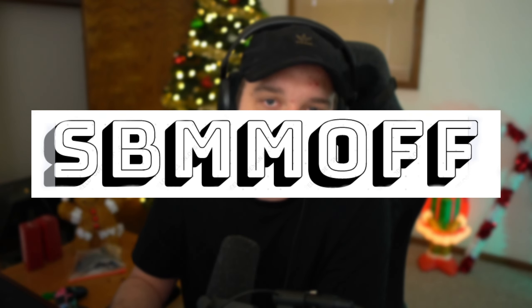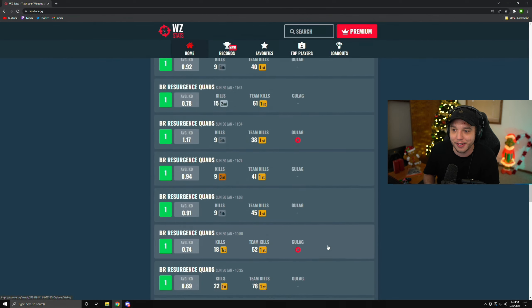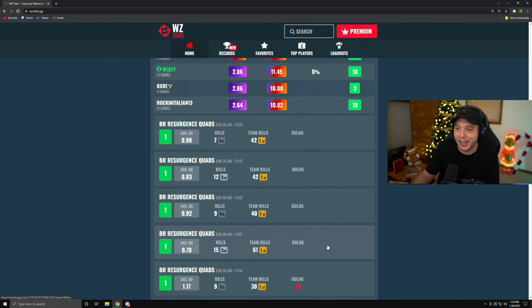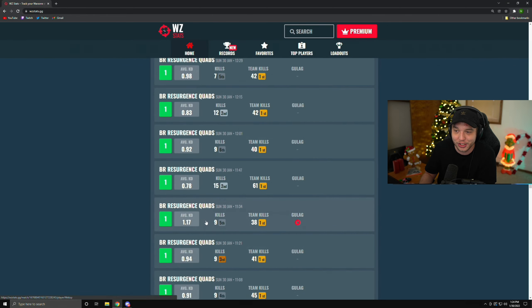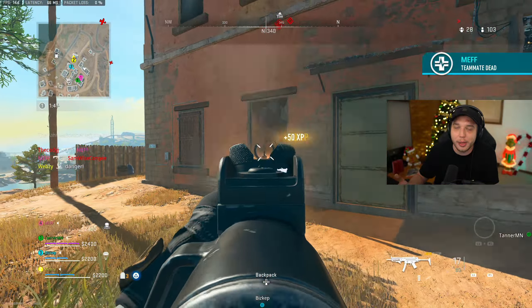Have you ever wondered how all these streamers are always getting into easy lobbies? Well, they're using a VPN, and the best VPN is SBMM Off. During Warzone 1, I proved that this VPN gives the easiest lobbies I've ever seen in my life. As you can see in the match history, there's only one lobby that was above a 1 KD average, which is absolutely insane.